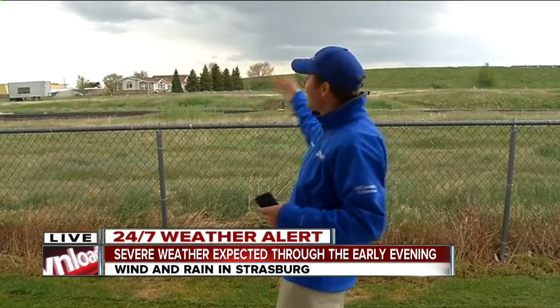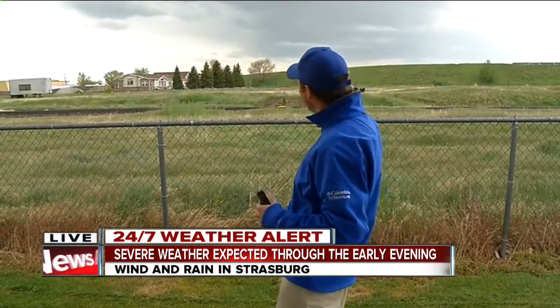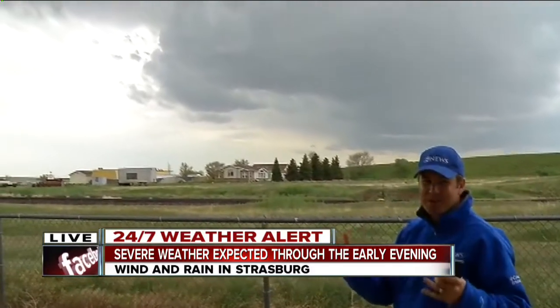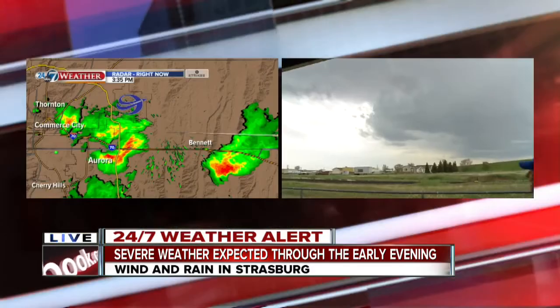It was about 10 to 15 miles south. We kind of were on the south side of it, and that was about a half hour, 40 minutes ago, and then drove through it as we were coming back here. And there were some small hail — pea-sized, maybe up to the size of a dime or so.